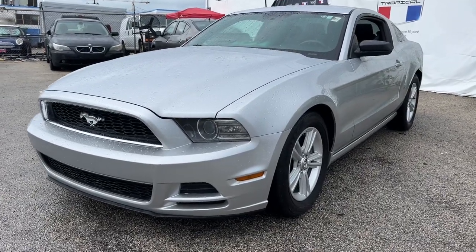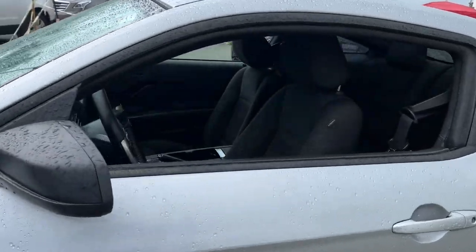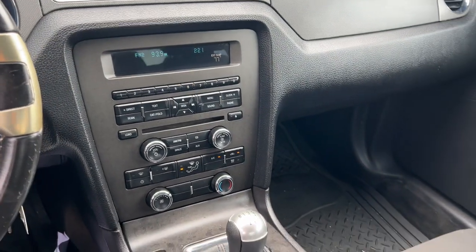You'll have love at first sight with the 2013 Ford Mustang. This vehicle is an outstanding buy with fewer than 200,000 miles on the odometer. Here's a pony car legend that's waiting just for you.